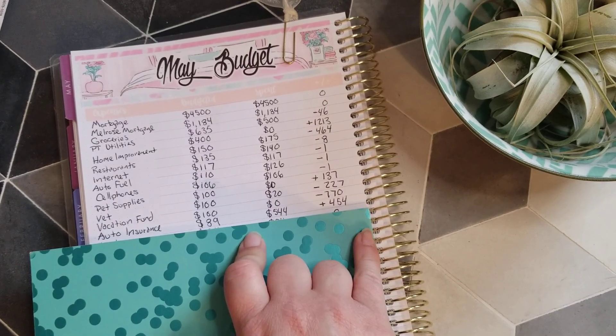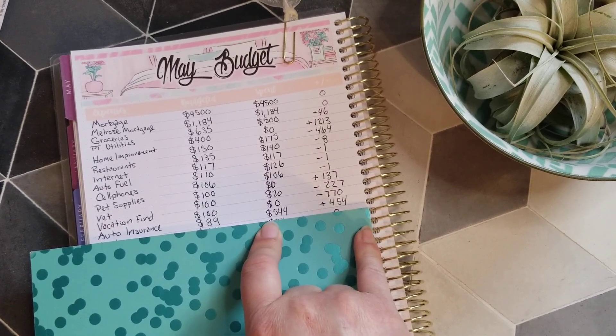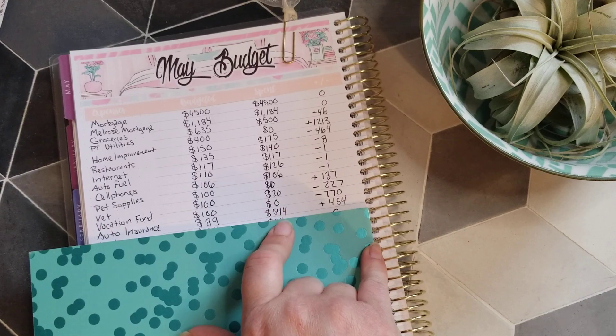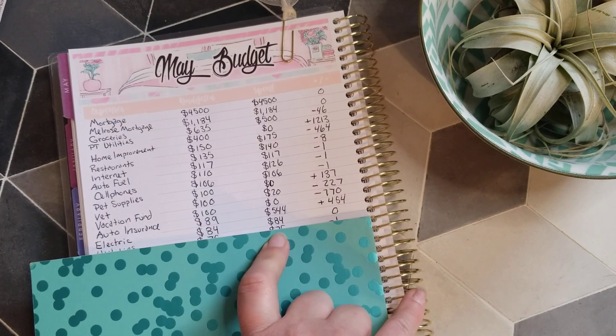It's kind of like a reverse sinking fund, but the money's already in the bank. I have a large emergency fund, so I'm not worried — I can pay things in advance and get discounts. Next is electric, which was $84, right on budget with zero rollover.